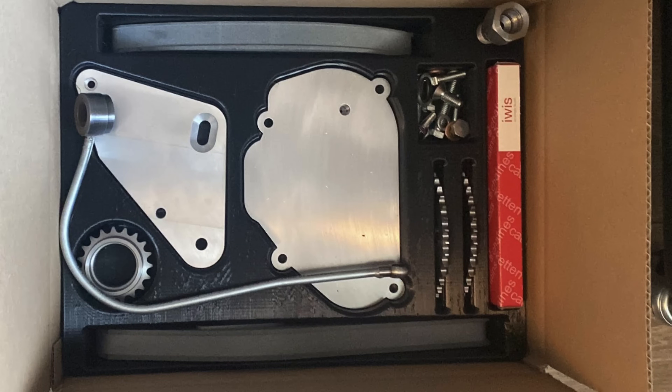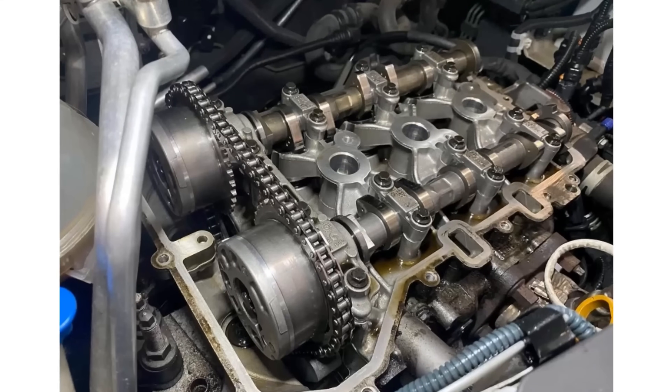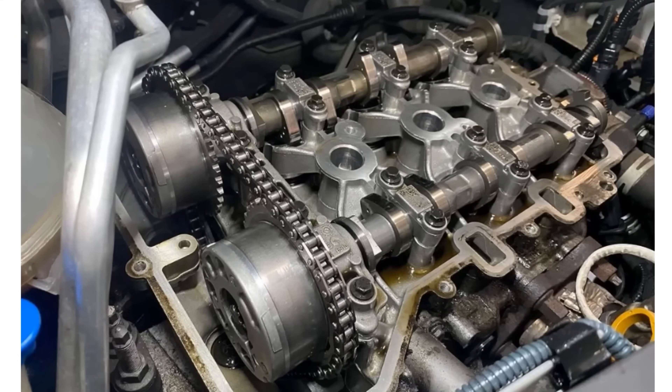This is the kit which they now commercially supply, and it includes everything needed to completely swap out that heinous wet belt system. It's got the tensioners, sprockets, hardware, and obviously the chain as well. Rather than just switching from one troublesome wet belt to another troublesome wet belt, you can instead have a chain retrofitted, which is likely to last the rest of the car's life.